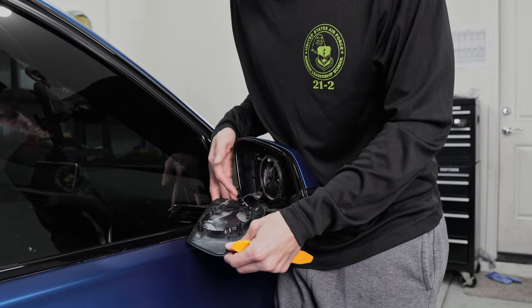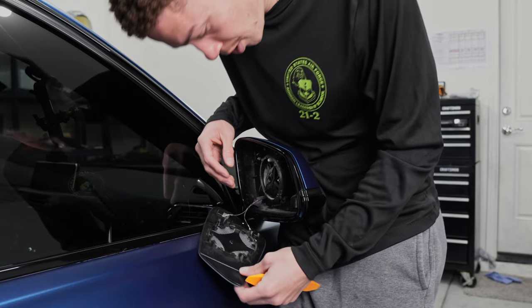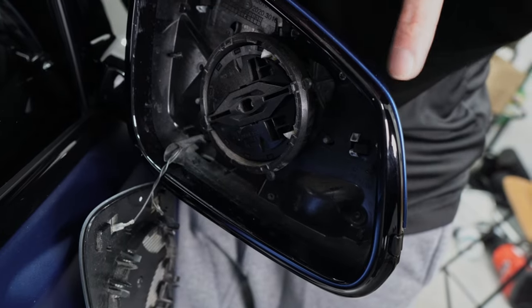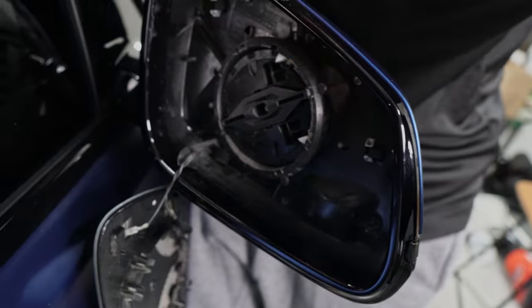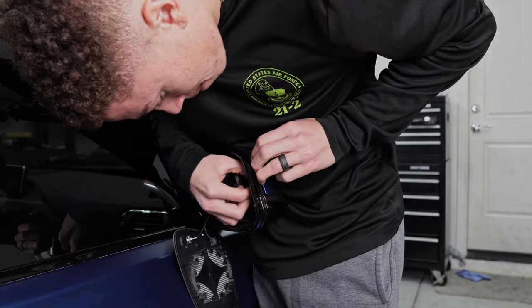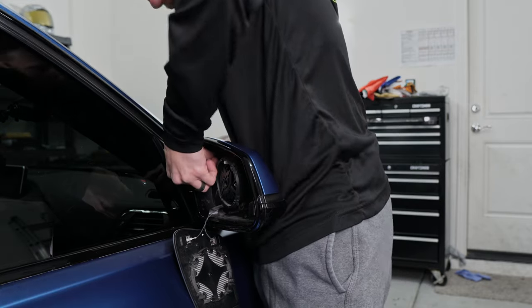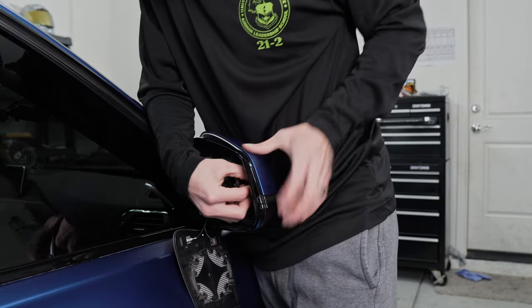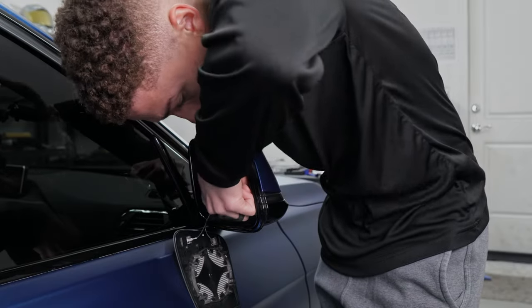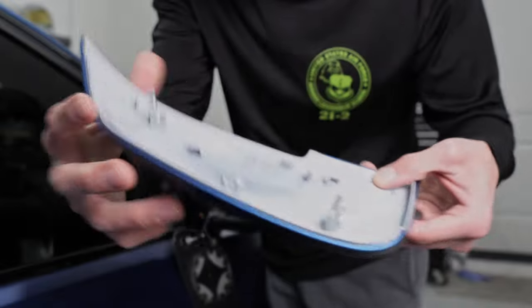Once you take the mirror glass off, there are going to be two wires — I believe these are the wires that heat up your mirror on those cold days so they don't get frost on them. From this position, it's very simple. There are two clips right here as well as up here — you're pretty much just going to depress those while pulling the mirror cap at the same time and it should come off.